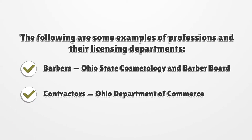The following are some examples of professions and their licensing departments. Barbers: Ohio State Cosmetology and Barber Board. Contractors: Ohio Department of Commerce.